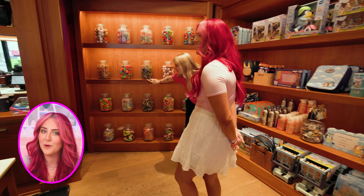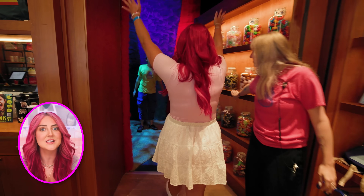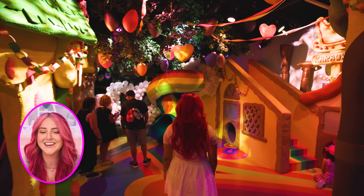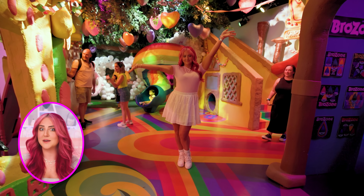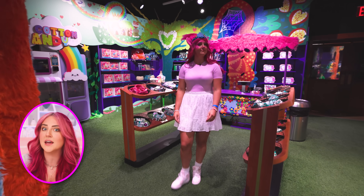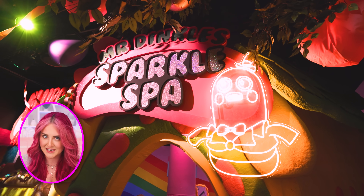You enter through this candy wall, which when you knock on it, it swings open to reveal Trollsland — like Trolls, the DreamWorks movie. And this place is elaborate. There's a bunch of little fun rooms off to the side, including the Trolls Salon, which we will be visiting in a little bit.